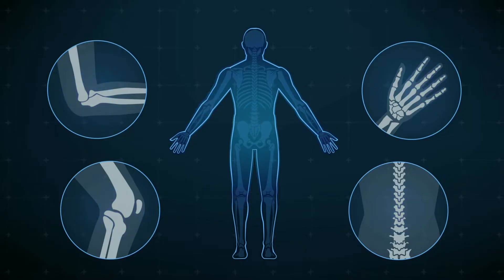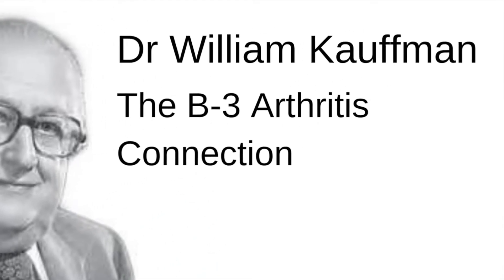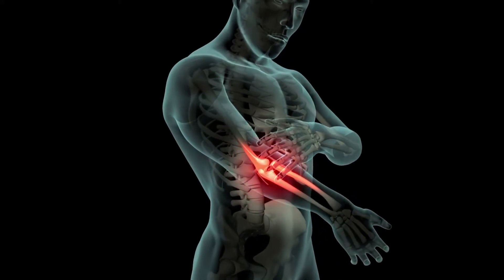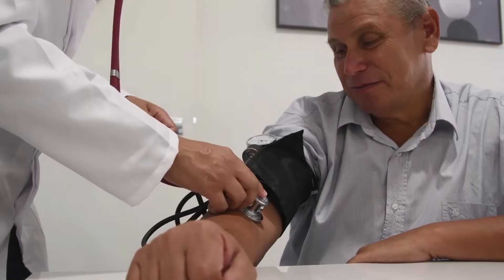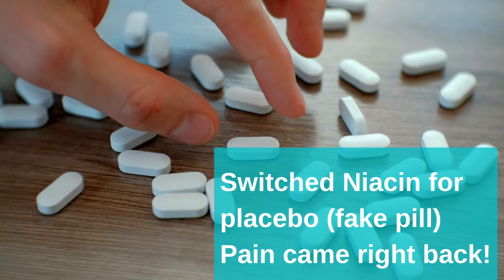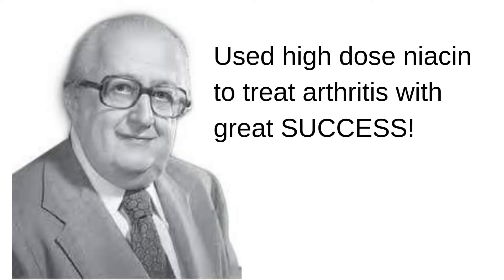The trick is to dose it correctly or else it won't work, which I'll get to in a minute. Dr. William Kaufman was one of the earliest physicians to start treating arthritis with niacin in 1937. He had a patient with such bad arthritis in his elbow that he couldn't even lift his arm to get a blood pressure reading without significant pain. This doctor put him on high-dose niacinamide, and lifting the arm became no problem. To test if this was really working, he switched the real niacin for a placebo, and the pain came right back.